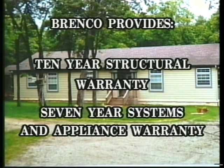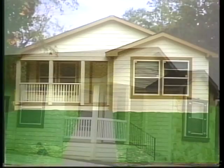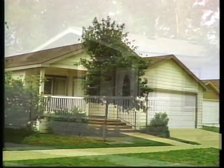Brinco provides a ten-year structural warranty and a seven-year systems and appliance warranty. The owners can be assured that their home is extremely well-built and will hold up to the test of time — and it's beautiful. Whether it's a first home, an expansion home to accommodate a growing family, or a downsizing for the retirement years, a Brinco home is the perfect choice.